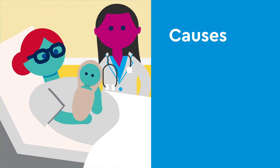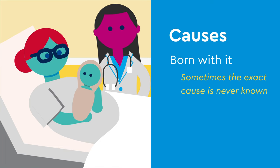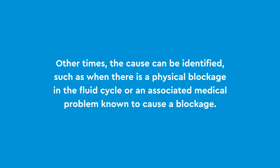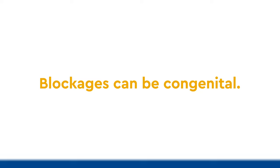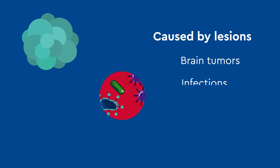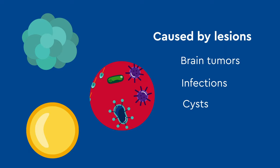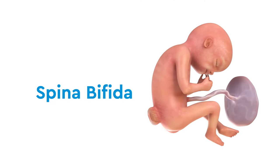There are many causes of hydrocephalus. Some children are born with it, and sometimes the exact cause is never known. Other times the cause can be identified, such as when there is a physical blockage in the fluid cycle, or an associated medical problem known to cause a blockage. Blockages can be congenital — meaning they are present at birth — or they can be caused by lesions such as brain tumors, infections, or cysts. Hydrocephalus is also associated with certain birth defects, such as spina bifida.